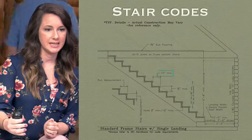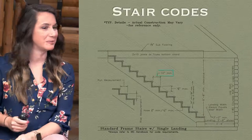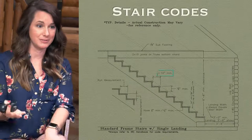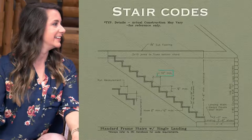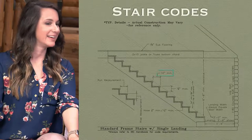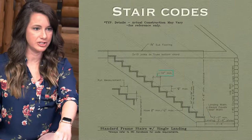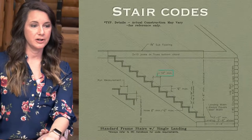Stair codes — I'm not a fan of dealing with stairs because of the stair codes, especially in smaller houses. They're usually kind of difficult to work with, and I'll explain why. The minimum stair tread depth is 10 inches. Usually when we draw them on the plans, we'll draw them at 10 and a half inches just so there's a little leeway on the job site, because when I draw it on the computer it's one thing but on site it might be a little different.